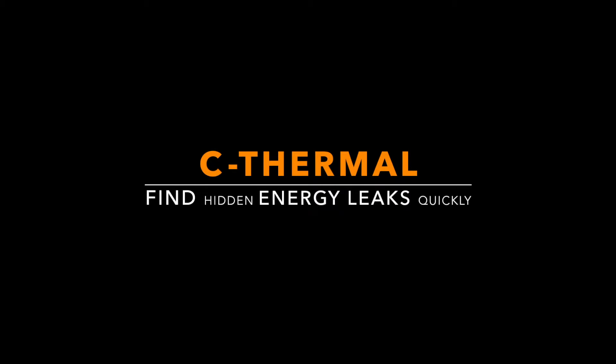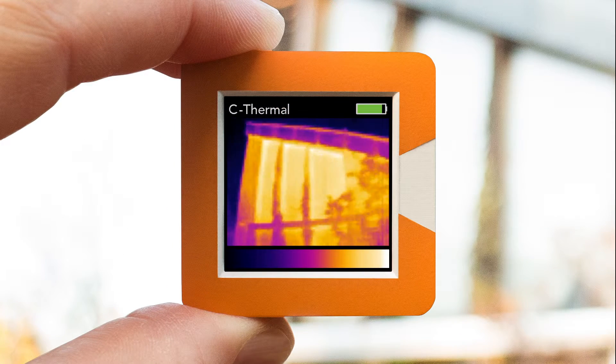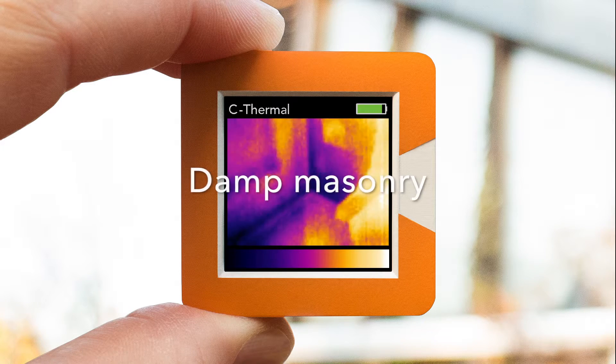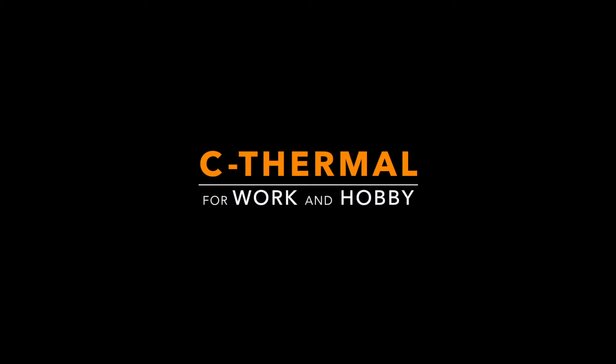With C-Termal you can find energy leaks quickly and reliably. Locate heat bridges instantly and easily find damp masonry. Get comfortable. Save costs. C-Termal is your companion for work and hobby.